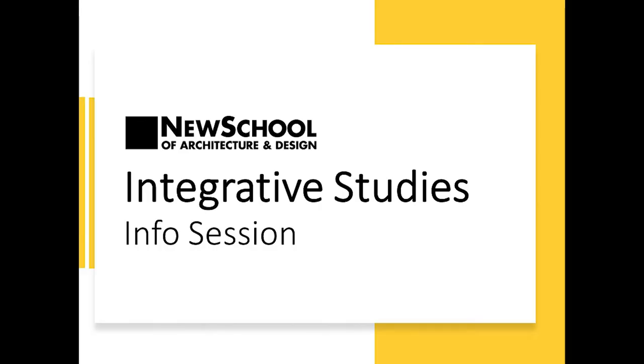First off, I think it's always important to mention that what most colleges and universities call general education, at New School we call them Integrative Studies, and this presentation will help you better understand why we do that.